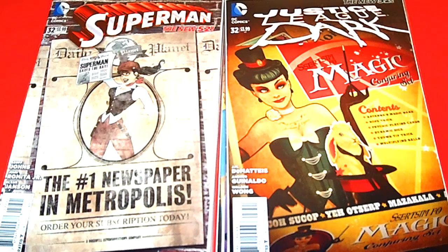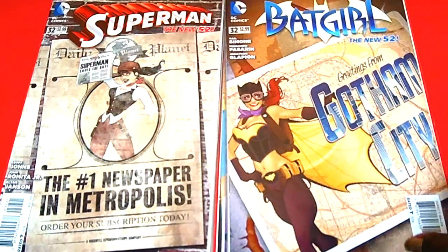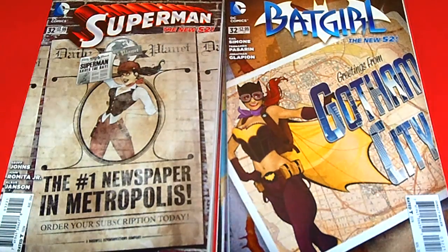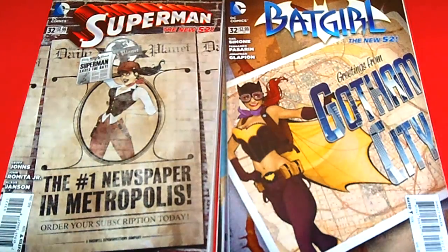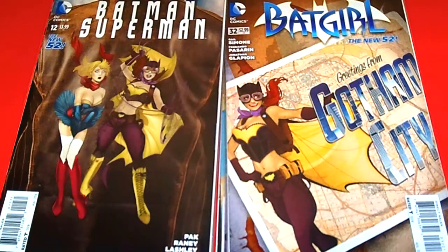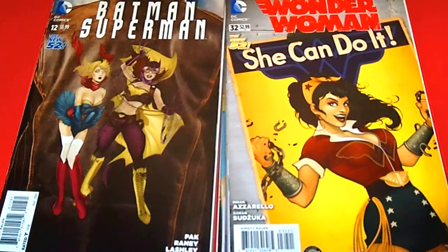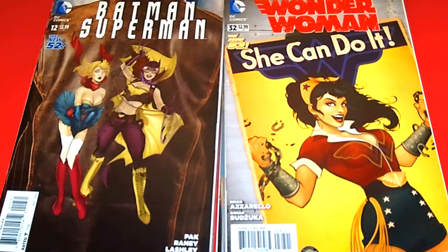Next we have Batgirl, issue 32. And just keep giving and giving — these are some amazing bombshell covers. I was really excited to be able to get the ones that I have. This is Batman Superman, number 12 — I believe that's Supergirl and Batgirl. Then we have Wonder Woman, issue 32. This is nice.